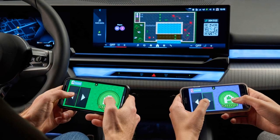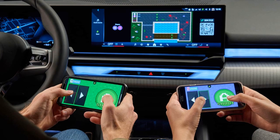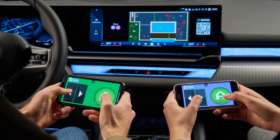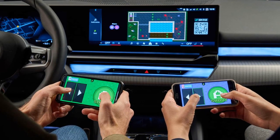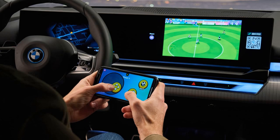Fast Charging: The car can be charged from 10% to 80% in roughly 30 minutes, which is relatively fast by current electric vehicle standards. The gaming feature is particularly useful for keeping children entertained during charging stops, making long journeys more bearable for families.